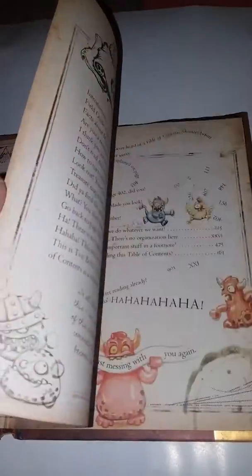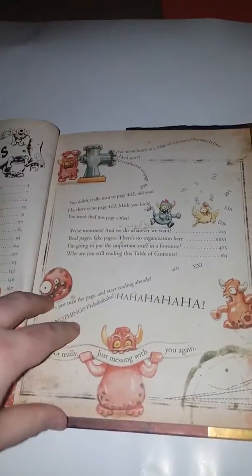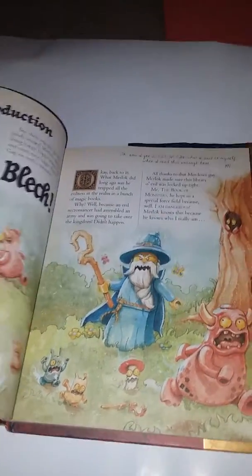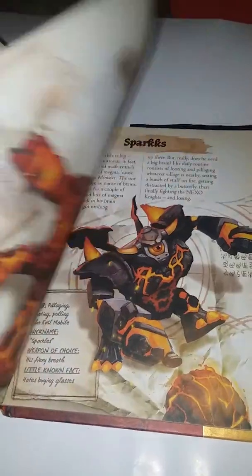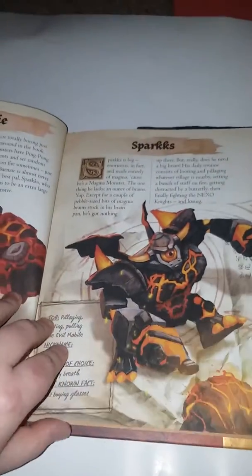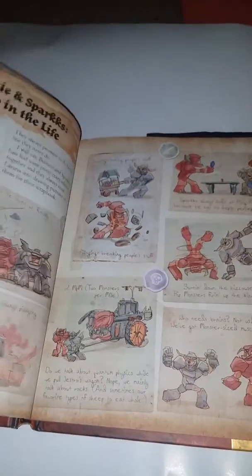This book gives you information about the characters and all the cool facts in Lego Nexo Knights. It shows you different vehicles and all that stuff, and it tells you about who is who, what the monsters do, and all that stuff.